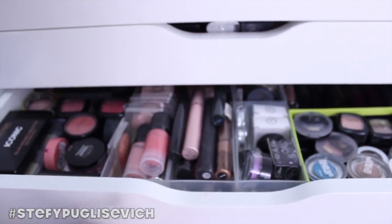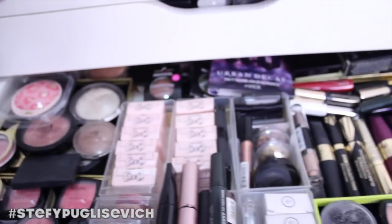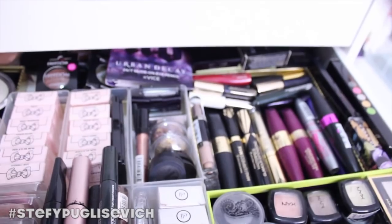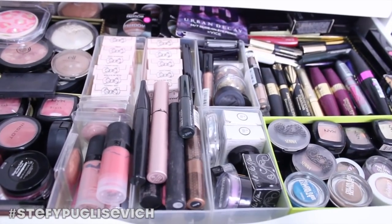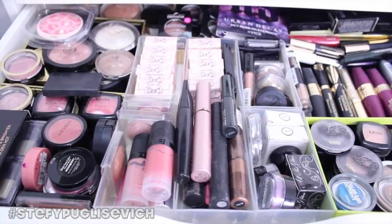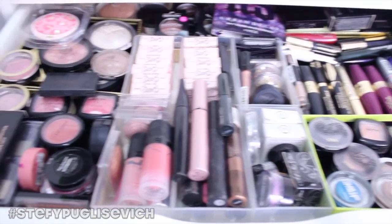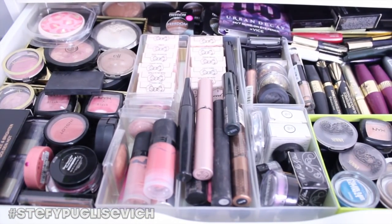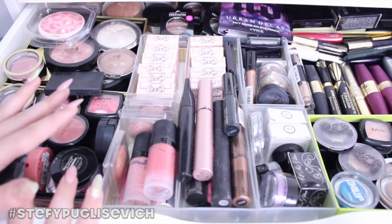The second drawer is my excess bronzers, blushes, highlighters, eyes, mascaras — you name it, it's all in here. I had to really work with this because I didn't know how I was going to fit everything in, but I wanted to have everything in one drawer because I don't have many blushes and bronzers — I always stick to the same ones.